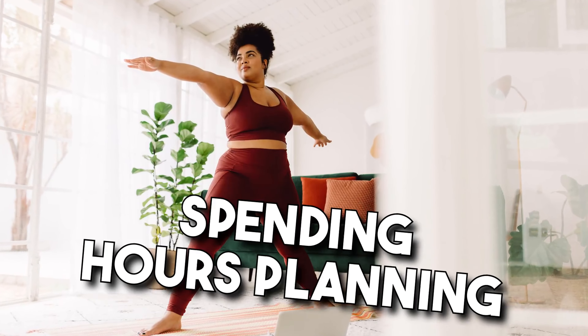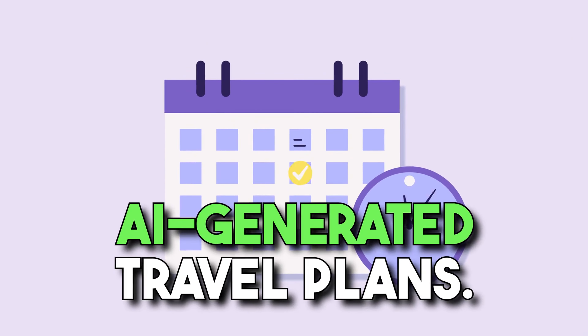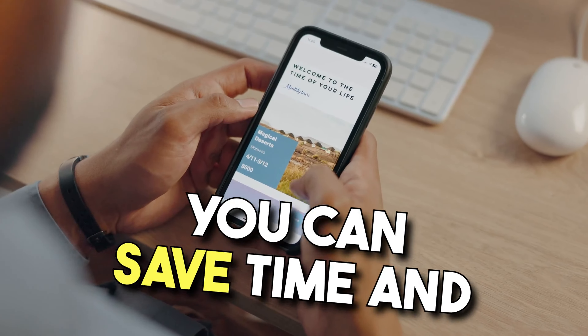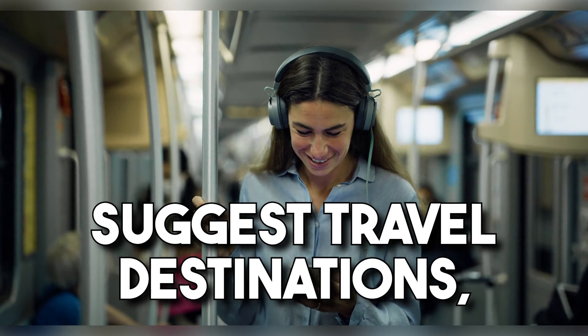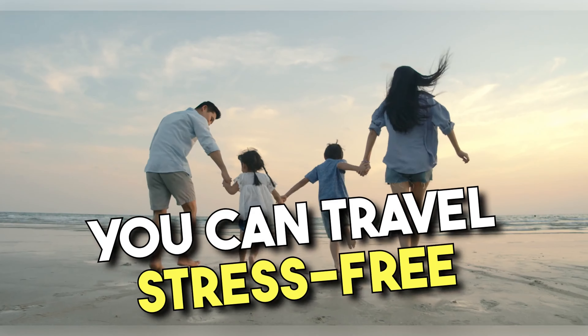Tip 1: AI generated to-do lists. One of the most time-consuming tasks for busy professionals is creating to-do lists. With AI generated to-do lists, you can save time and be more productive. AI can analyze your schedule, prioritize tasks, and even suggest the best time to complete them. This way, you can focus on the most important tasks and get them done efficiently.